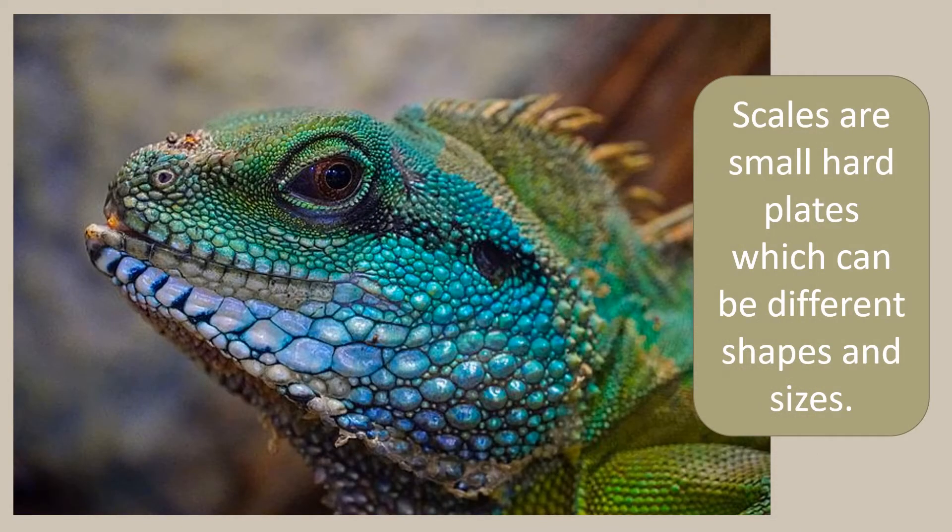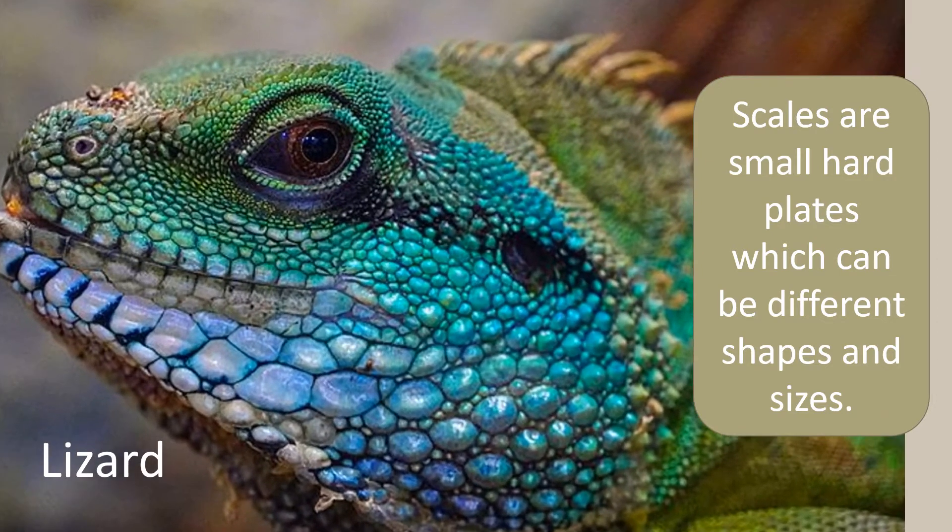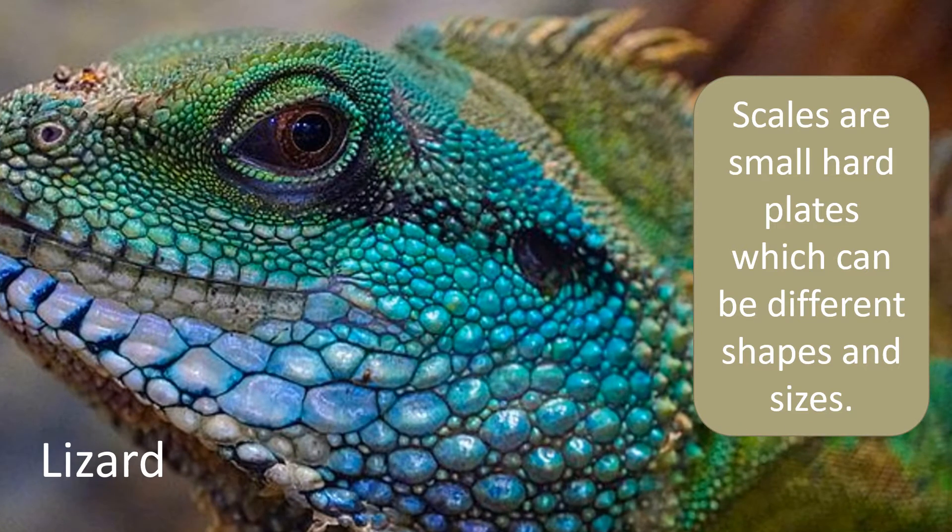Scales are small hard plates which can be different shapes and sizes. Look at this lizard. You might notice that some of the scales are very small whereas others are slightly bigger and different shapes.